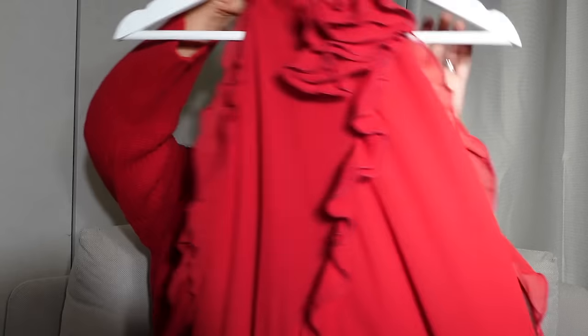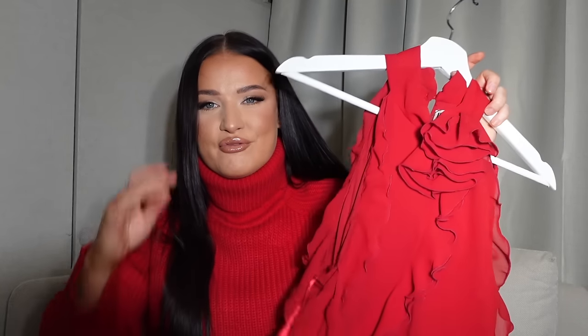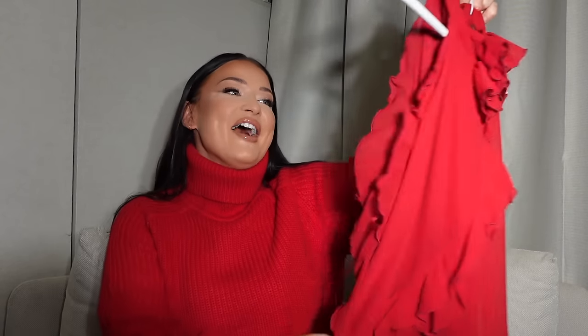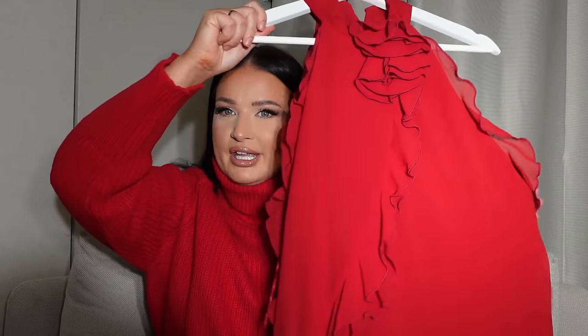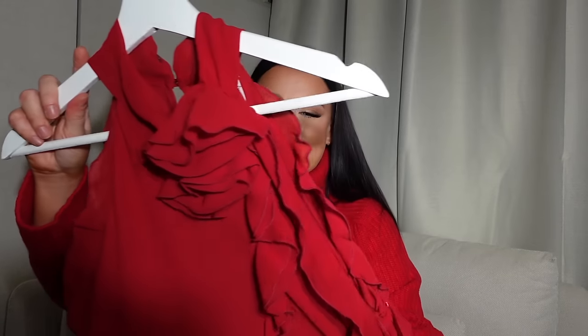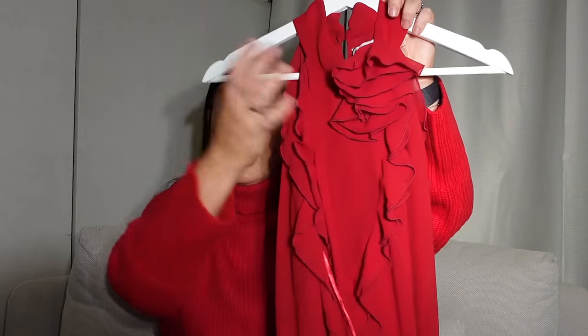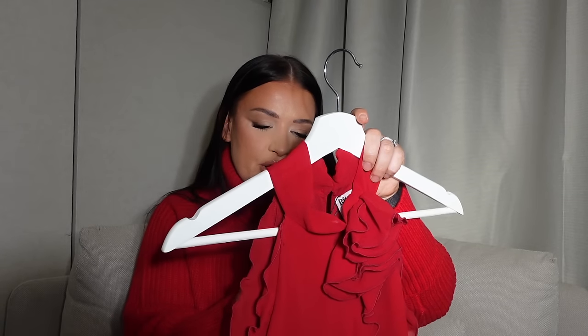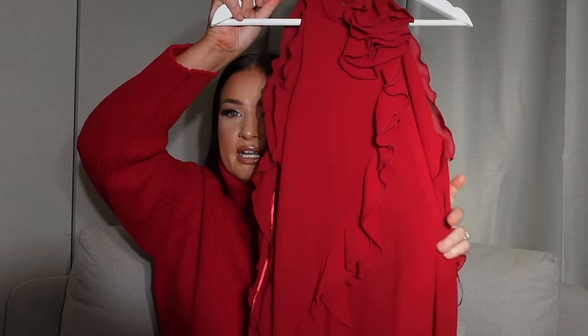I'm going to start with this incredible red dress from the Rita Ora line. It's very festive, but I can actually imagine wearing this in summer on holiday somewhere like Spain or Ibiza. It's more of a warm red — a Spanish red — rather than the festive red of this Zara jumper I'm wearing now. I just love all the ruffles and the roses, it's very on trend.